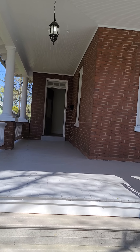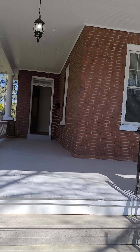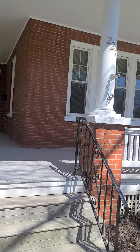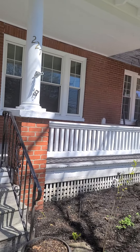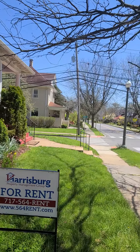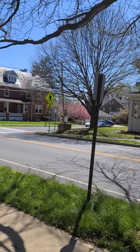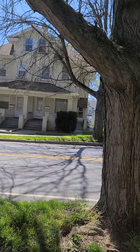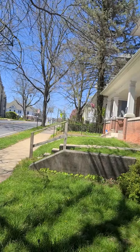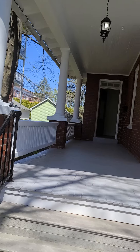You're with Harrisburg Property Management Group, and we are at 227 Cocoa Avenue in Hershey. This is your front, and I'll show you a little of the neighborhood. We'll take a walk inside.